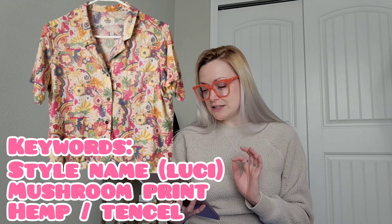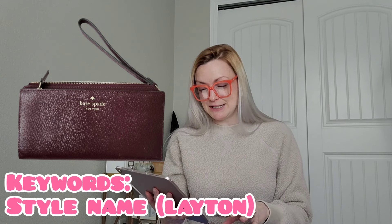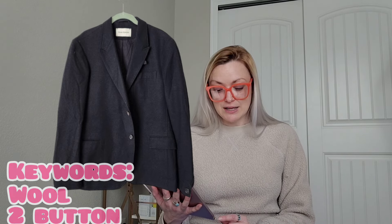I sold a Marine Layer Lucy short sleeve top in groovy mushroom print, hemp tinsel blend, size small, for $38 and I'll make $28. Then a Kate Spade Grand Street Leighton wallet wristlet in burgundy sold for $34 and I'll make $25. An Oliver Spencer wool two-button jacket in charcoal, size 42, sold for $36 and I'll make $26. Then a vintage Intro silk button-up shirt — I picked it up because it was giving me Versace vibes, very gaudy — sold for $19 and I'll make $13. That was also a repost.